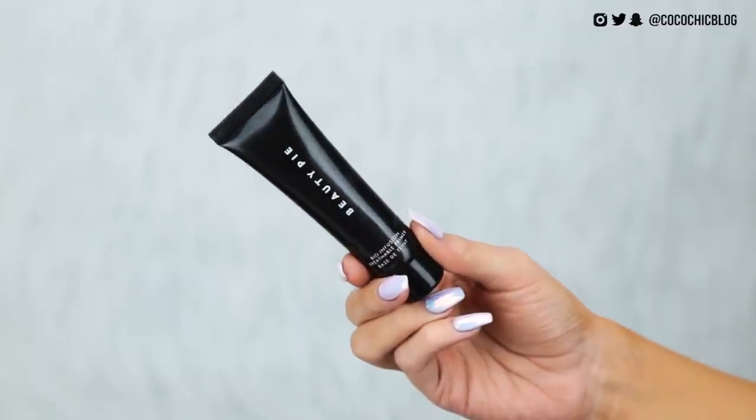Next up I have a primer. I'm pretty sure this is essentially a repackaged version of the Too Faced Hangover RX primer — it smells like coconut milk and I'm pretty sure it has literally identical ingredients. With that moisturizer and this primer together, my skin just feels hydrated and plump, which it definitely wasn't feeling before.